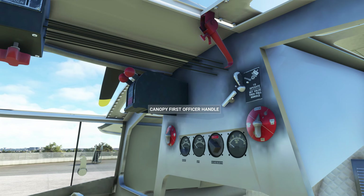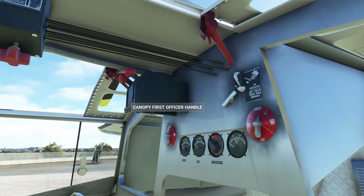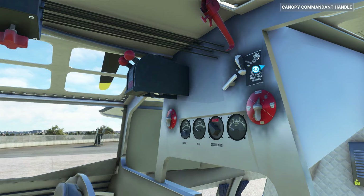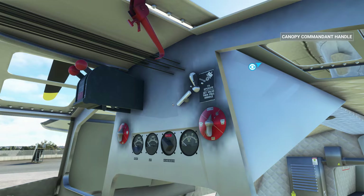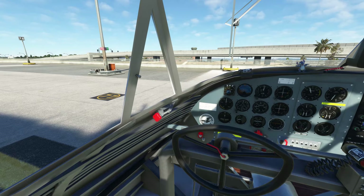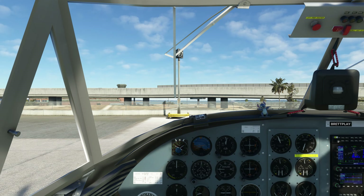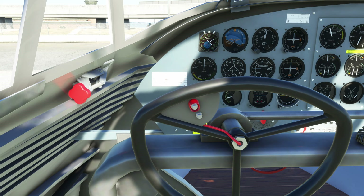I might be able to use the canopy first officer handle. I can actually open and close without having to squat down — that's actually very good. Canopy commander handle is up here. We'll leave the window open for now. We do have our props right there. That's the one thing I couldn't get going on my first try.